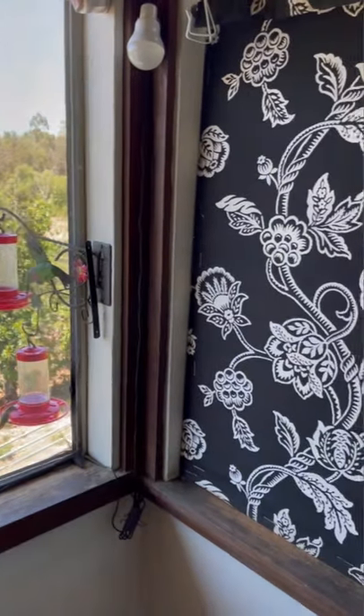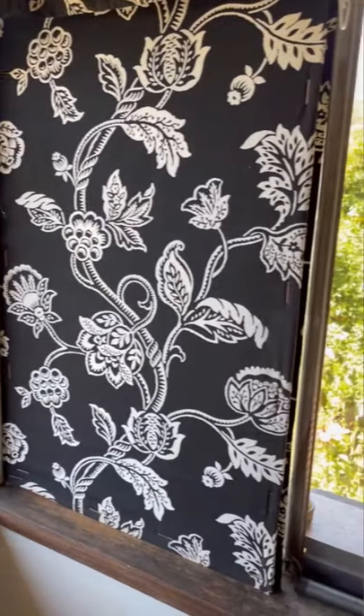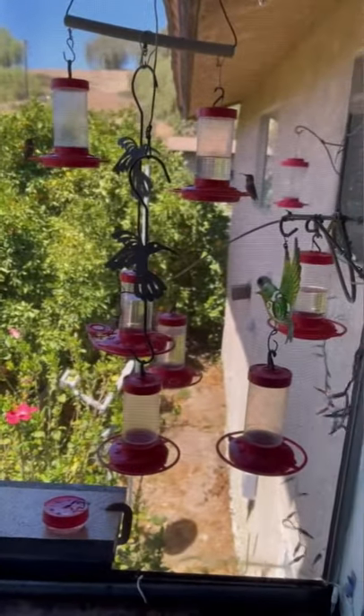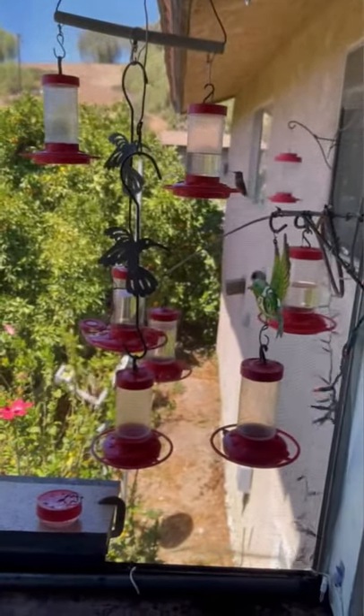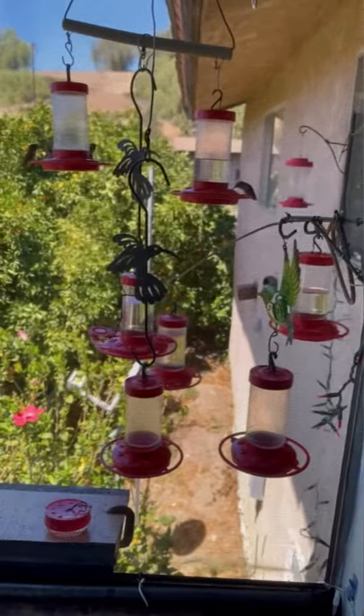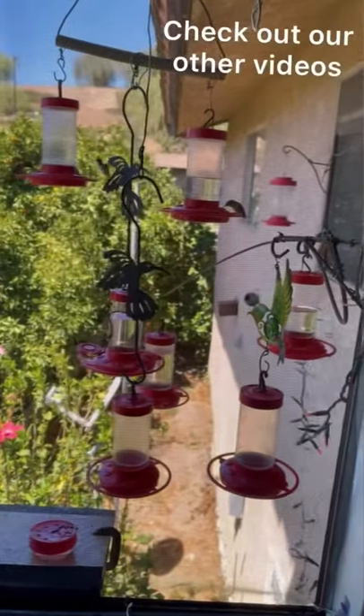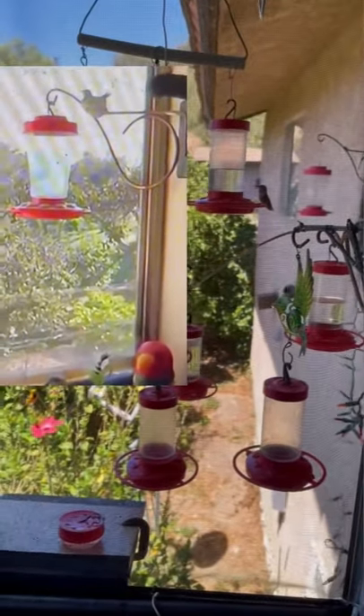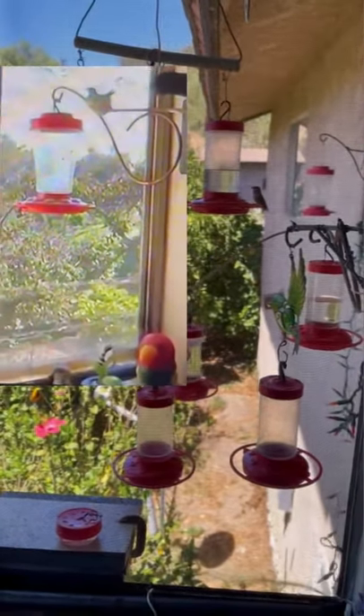Welcome to my kitchen window. Can you imagine every morning getting up and seeing a window full of hummingbirds and orioles too? And yes, that's the place where a hummingbird nested for two years on that hook. Isn't this gorgeous? Can't ask for anything better.